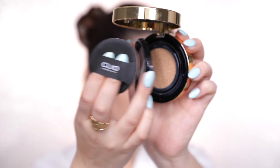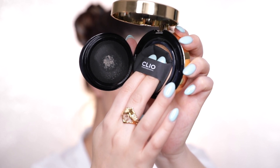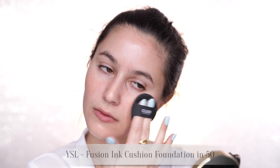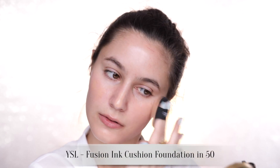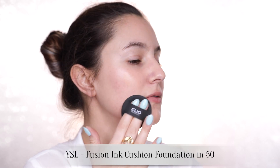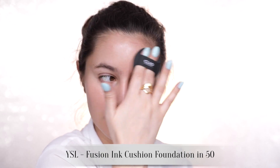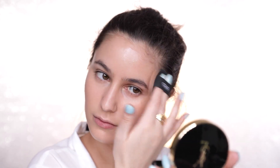We're starting with the base. I found that cushion foundations tend to be the speediest foundation because you don't have to dispense product or search for a clean brush — it's all housed in that little compact. I'm testing a bunch of cushion products right now, a lot from Korea, but my favorite so far is the YSL cushion. It has amazing coverage; I only have to press the puff into the sponge once and that's enough to cover my entire face. Slightly dewy finish, very smoothing effect on pores, and it takes a minute or two to apply.